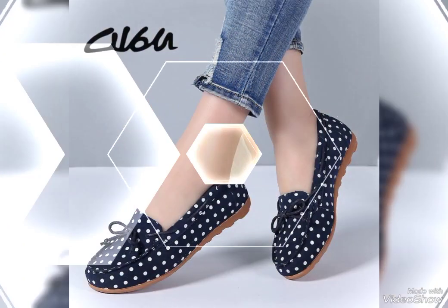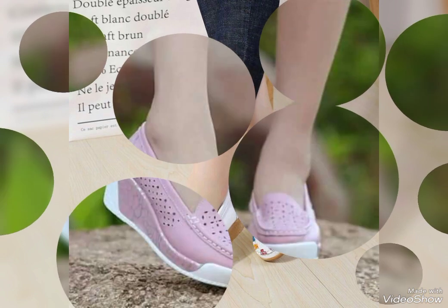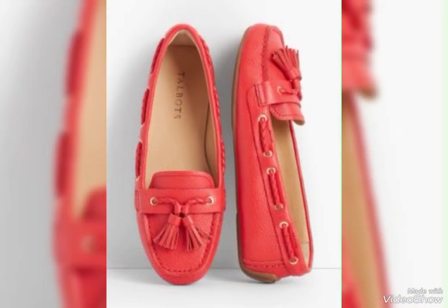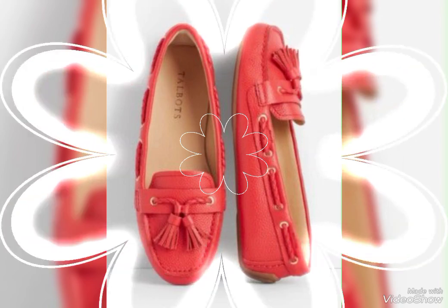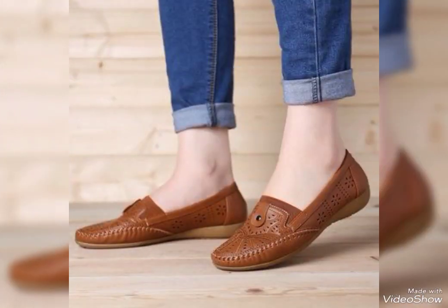I must suggest you to watch the video to the end for more designs from my collections. Friends, if you are loving this and want to buy these genuine leather comfy shoes, I will tell you the best website where you can buy them online. But before that, please subscribe to my channel, and if you've already subscribed, don't forget to press the bell icon.